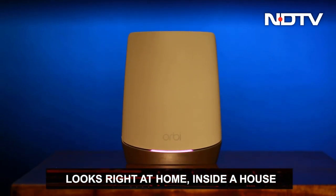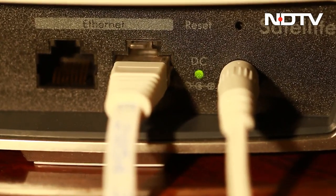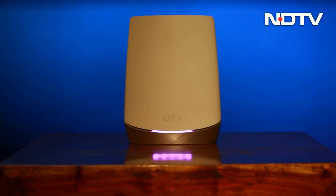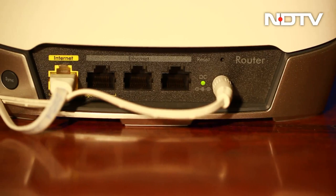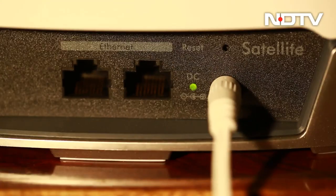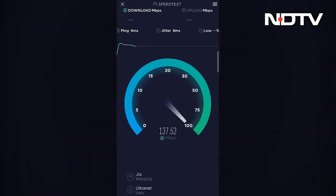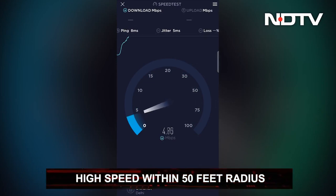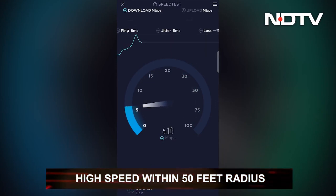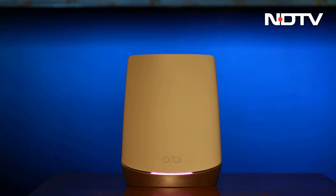The RBK752, through the satellite and router, provides internet data connection speeds of up to 2 Gbps. In our testing of a 150 Mbps connection across a 2,115 square feet home, the results were mixed. While the transfer of data between the router and satellite was stellar, speeds remained high only within a radius of 50 feet. Beyond 50 feet, the speed drop-off was significant — the connection speed fell to about 40 Mbps.